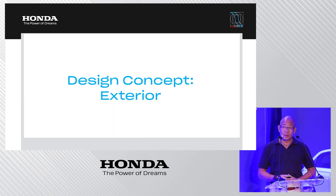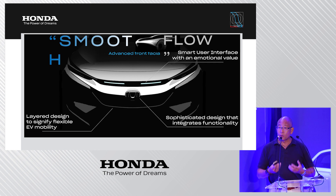The design concept of the e:NY1 was to create a smooth flow with a very advanced front face — referencing a smart user interface with a certain emotional effect — but also to create a modern design that signifies the flexible drivability of EV mobility, with a sophisticated advanced design at the front.